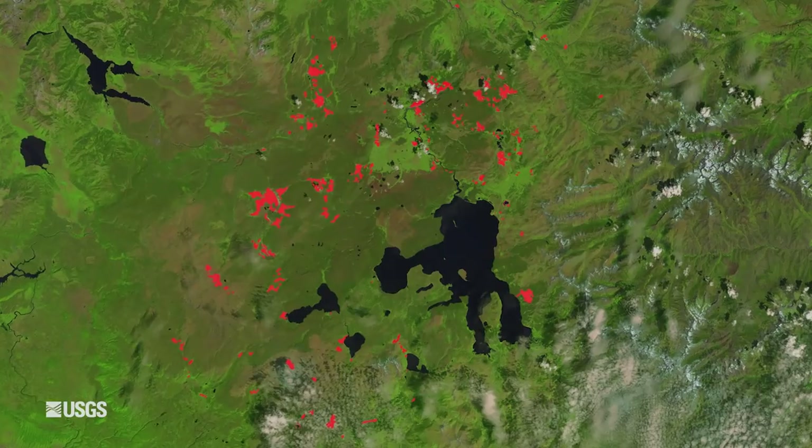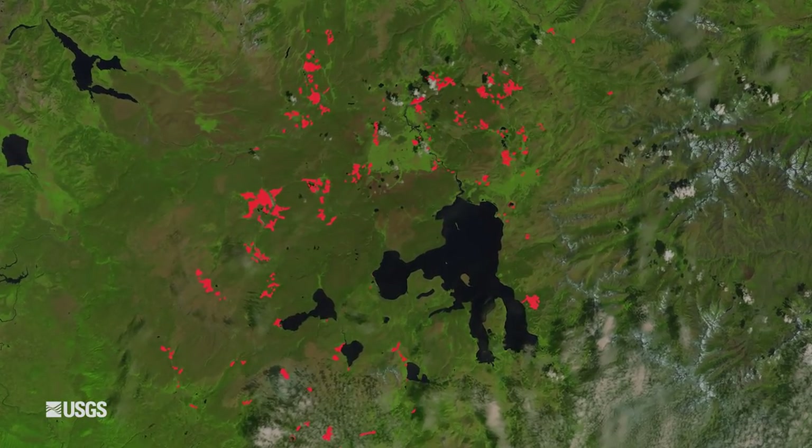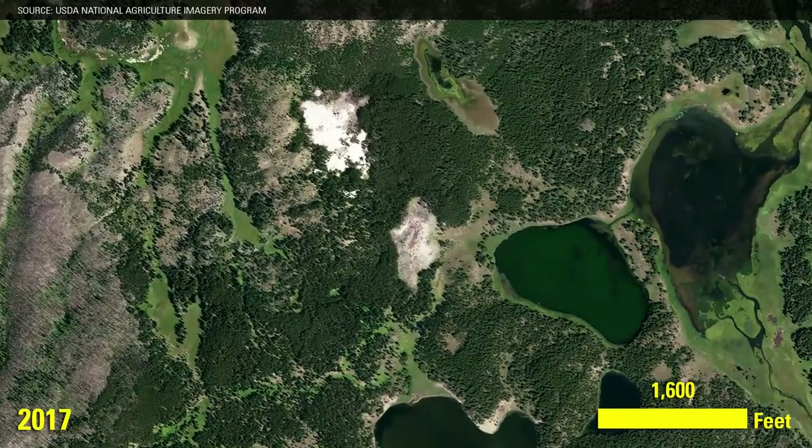Scientists with the USGS Yellowstone Volcano Observatory use satellite and aerial imagery to map them as they expand and contract. They recently found an entirely new thermal area.